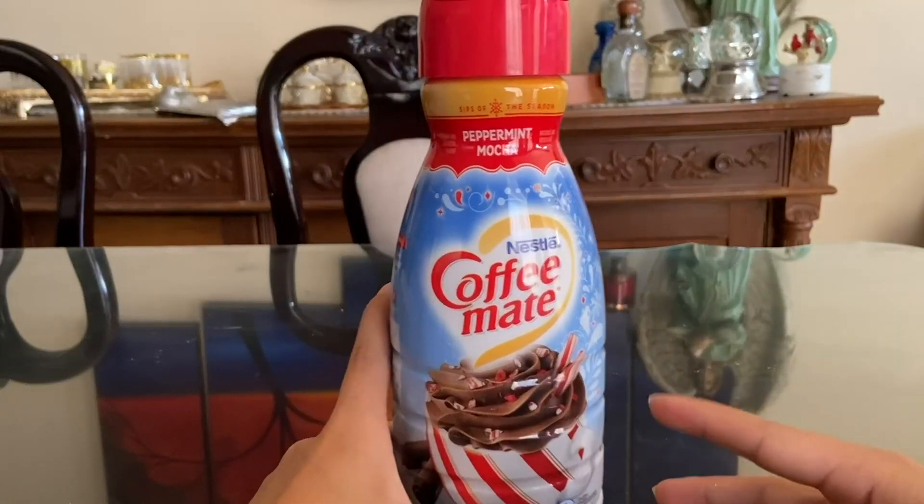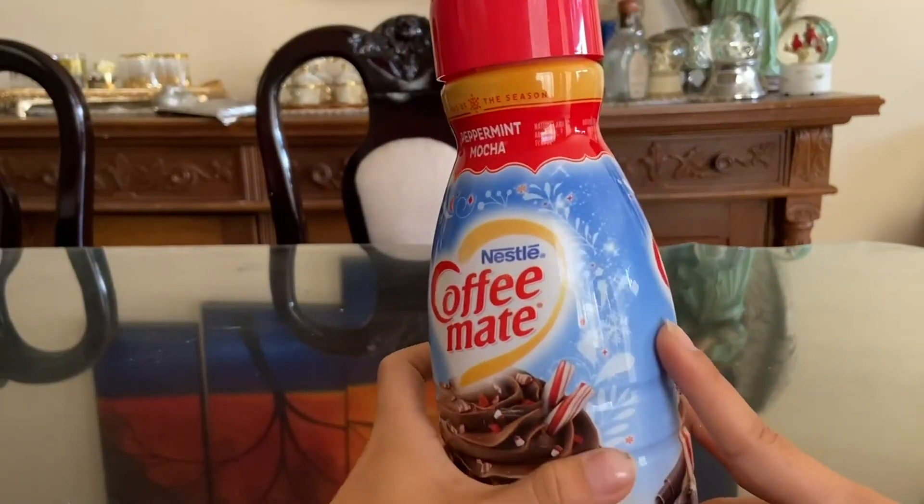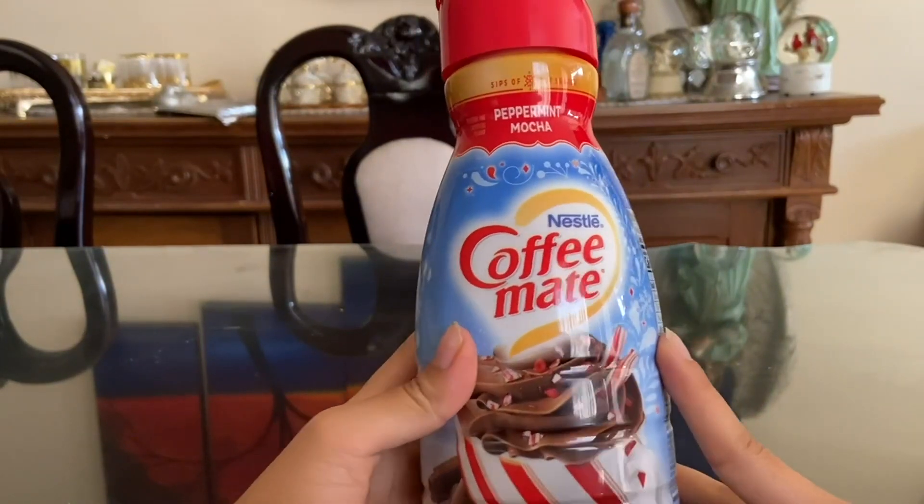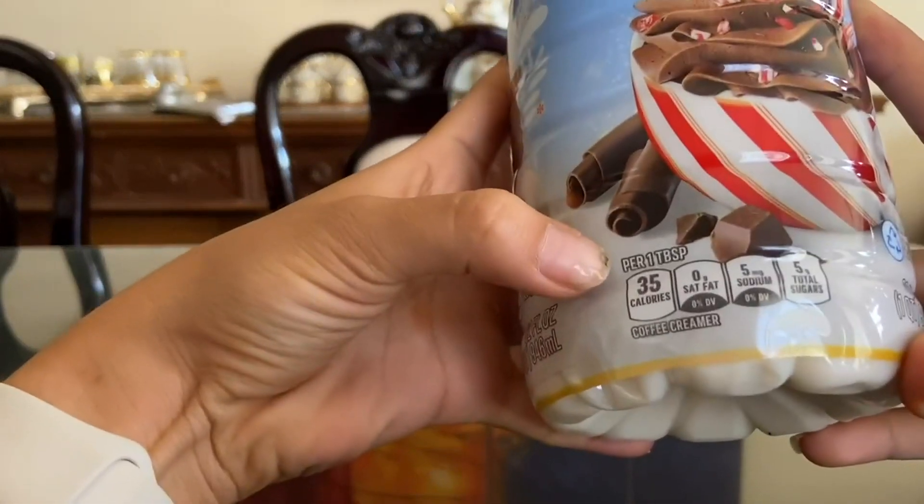Hey guys, so as a coffee lover, I recently had the chance to try out the Coffee Mate Peppermint Mocha Creamer Bundle, which includes two 32 fl oz bottles of the deliciously flavored coffee creamer.